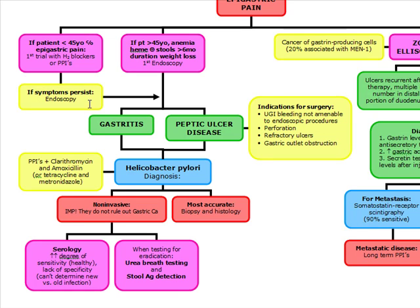Gastritis and peptic ulcer disease are oftentimes caused by H. pylori. The treatment of H. pylori is going to be a proton pump inhibitor, clarithromycin, and amoxicillin — or tetracycline and metronidazole.